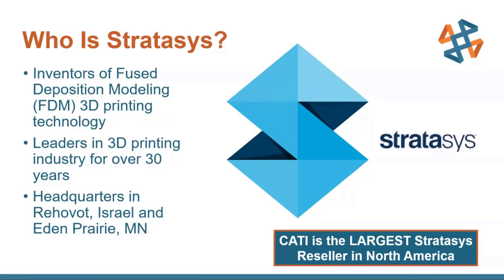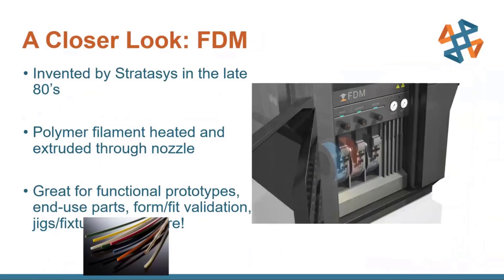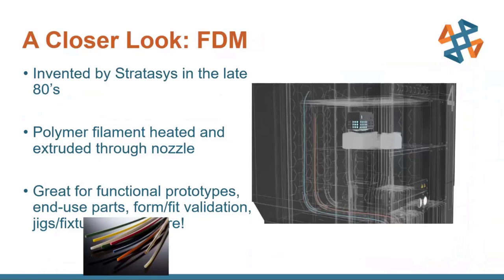Let's look at the types of technologies they offer. The three main technologies are Fused Deposition Modeling, or FDM — which is kind of what most people think of when they think of 3D printing. Then there's PolyJet, which is kind of like an inkjet printer except with a Z axis. And then there's Stereolithography, which is actually one of the oldest technologies that Stratasys has recently gotten into now that a couple of patents have run out.